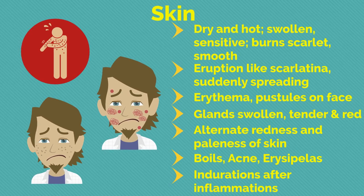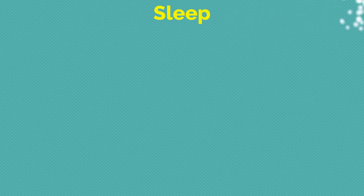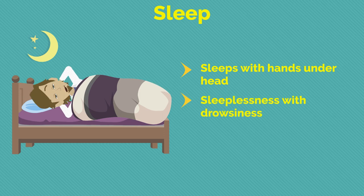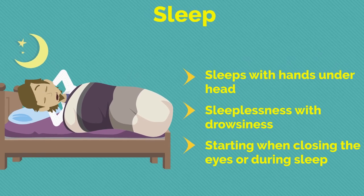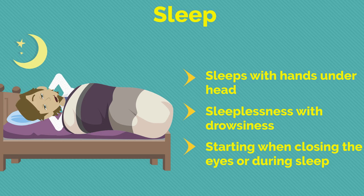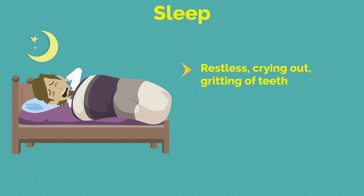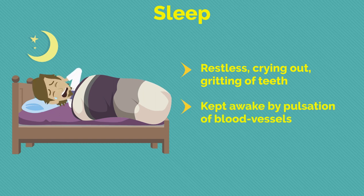Regarding sleep: the person sleeps with hands under the head; sleeplessness with drowsiness; starting when closing the eyes or during sleep; restless sleep; crying out; gritting of teeth in sleep; the person is kept awake by pulsation of blood vessels; screams out in sleep.